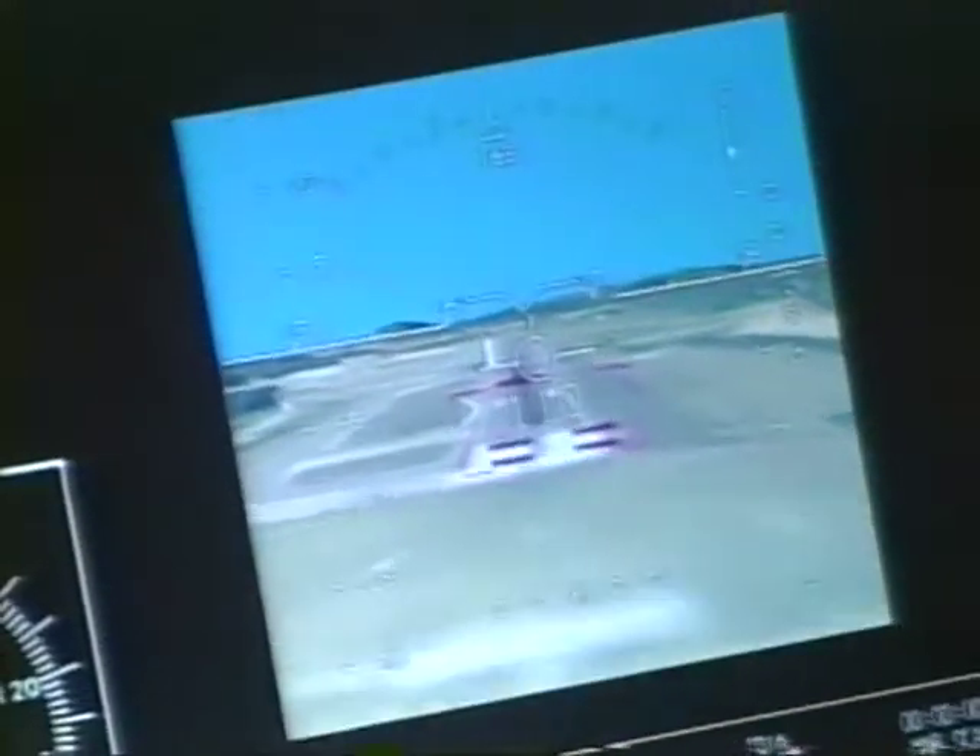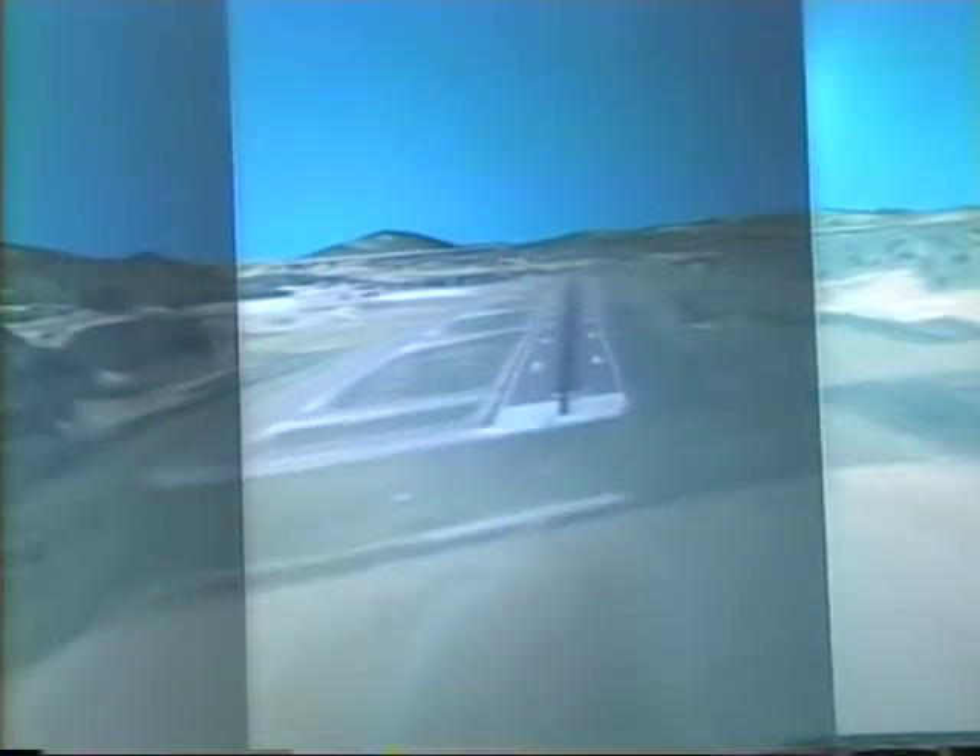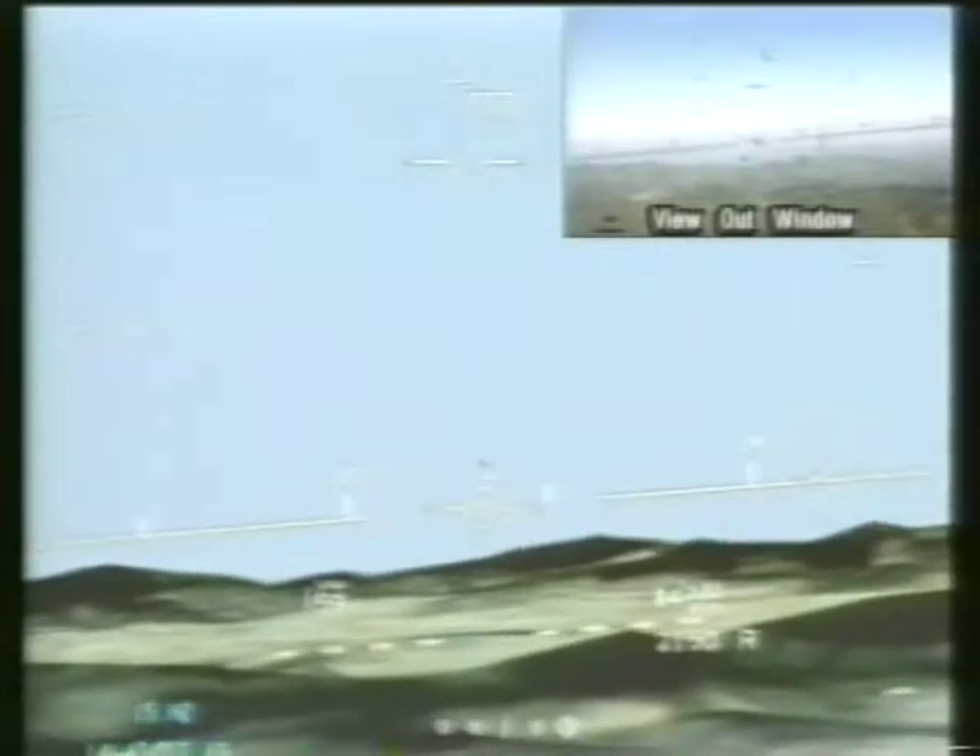Synthetic vision is essentially an electronic window for the pilot. When he looks at his real window and sees nothing but clouds, or perhaps he's flying at night, by looking down at his synthetic vision display, he'll see the real world. The computer draws a scene of the world — a bright, sunshiny view of what's outside the cockpit — and the pilot uses that when he can't see out the window.